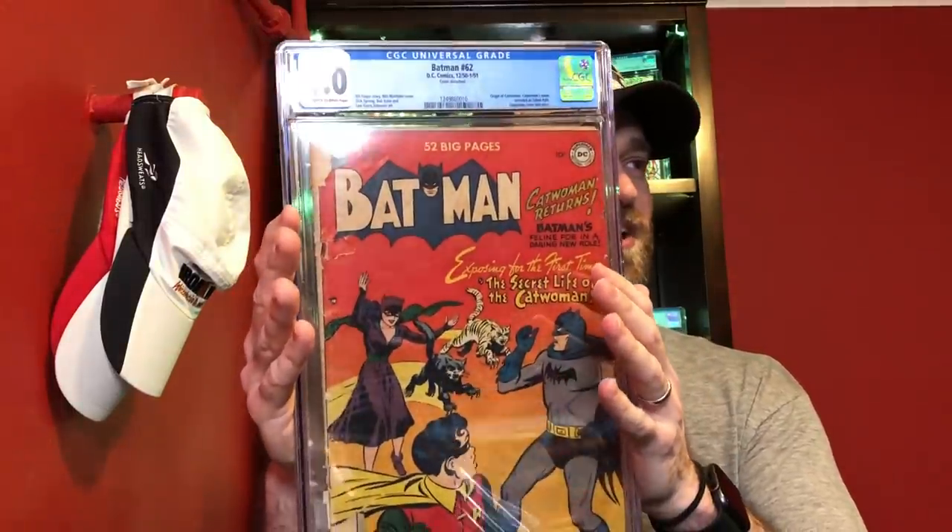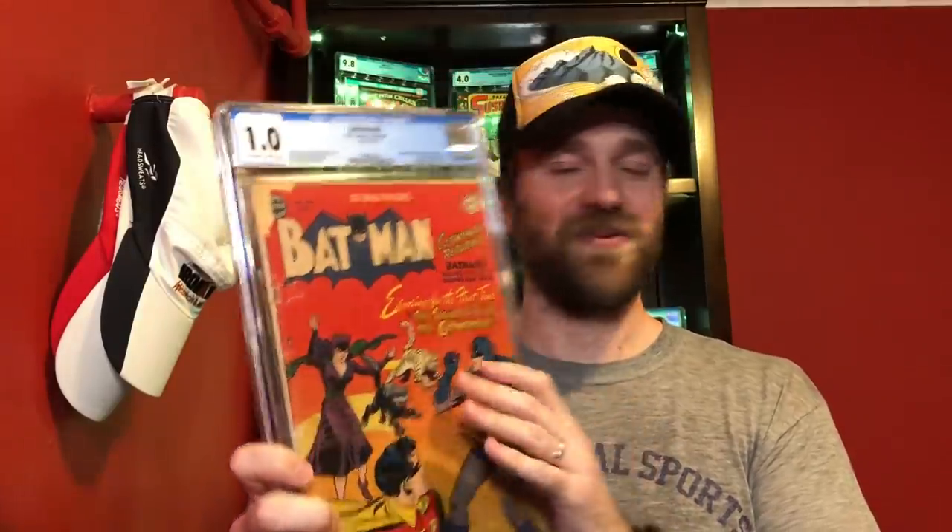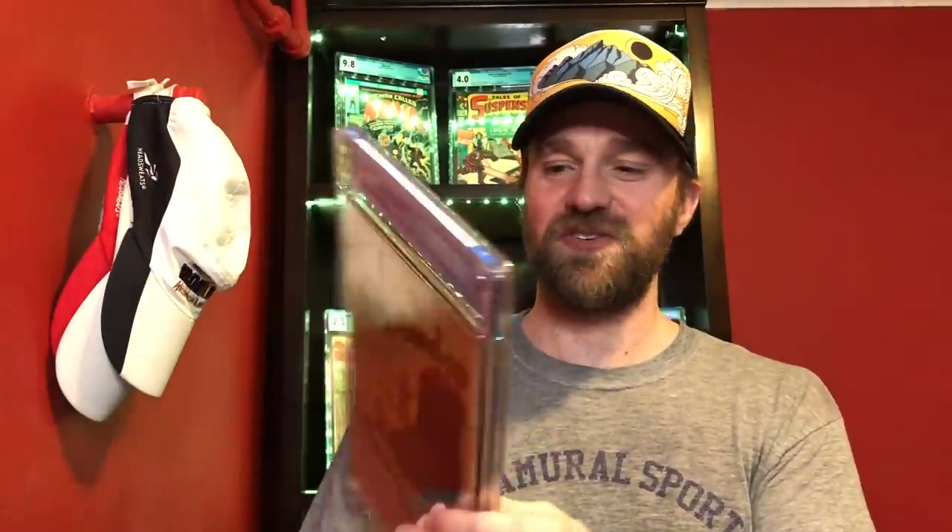For the 1.0, I decided on Batman number 62 — this incredible Catwoman cover where she's chucking cats at Batman and Robin. I've always liked this one, and I happen to have it in a very low grade. So this is my 1.0 entry.